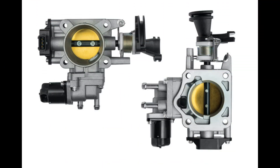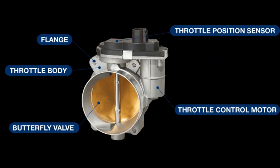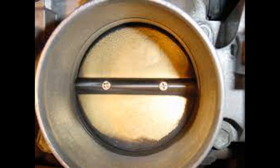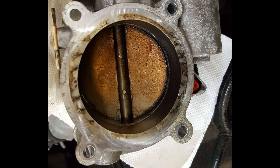Number 9: The Ominous Check Engine Light. A check engine light is a big nightmare for a car owner. In case your throttle body goes for a toss in any way, the check engine light will show on the dashboard. After all, modern cars are equipped with electronic throttle control, making it easy for the onboard computer to detect the issue and inform the driver.